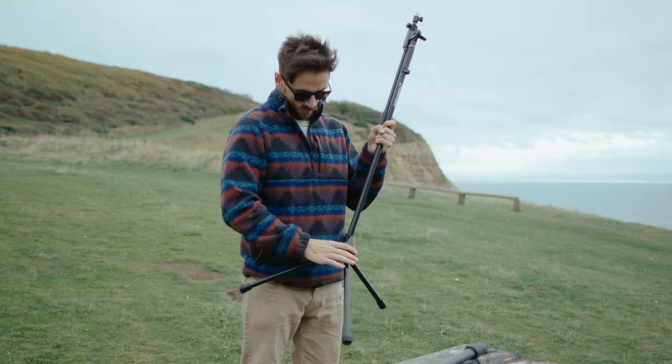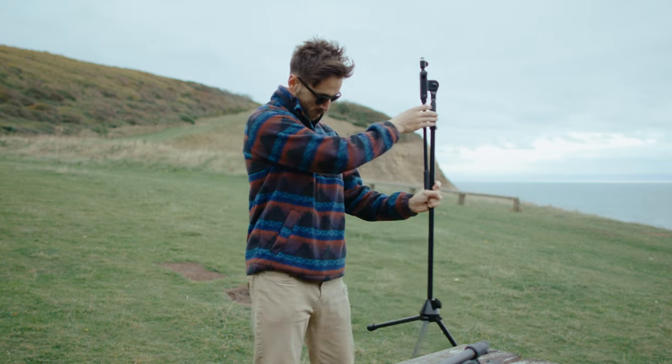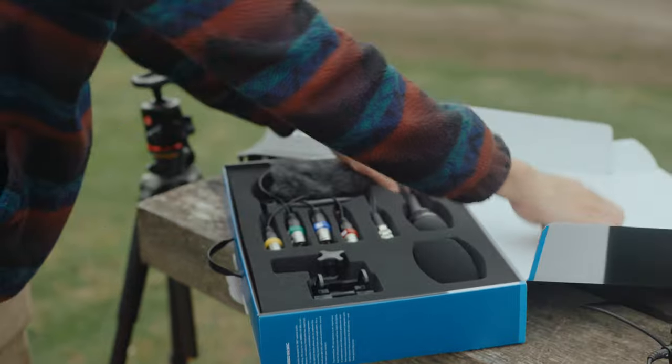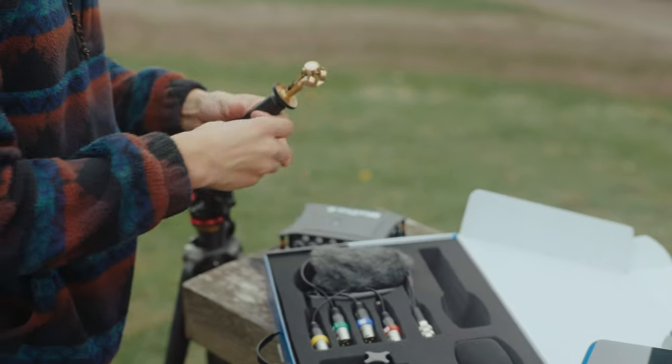Ambisonic microphones, on the other hand, are a little different. First, you will need an ambisonic microphone. They have recently been brought to market by brands such as Zoom, Rode, and Sennheiser, each offering various features at different price points.